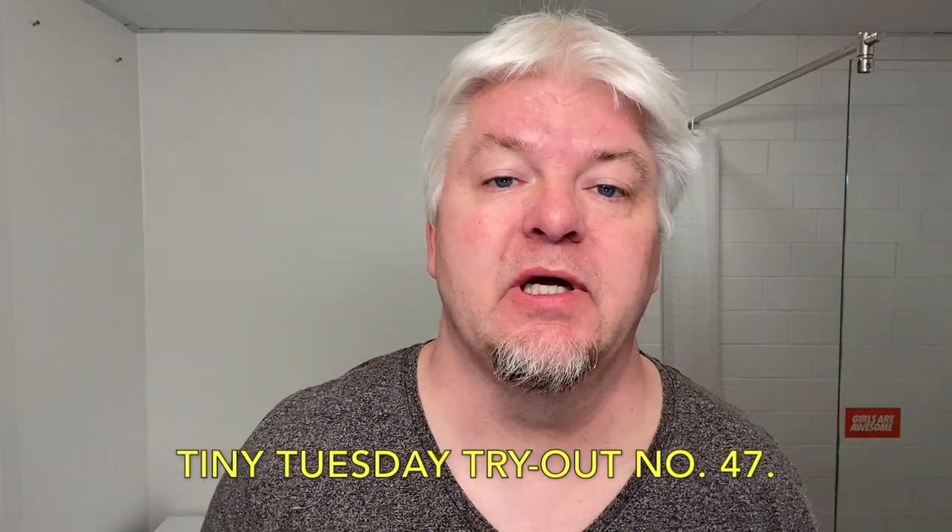Hello, I am 6-0. Welcome to my channel. Today is Tiny Tuesday tryout number 47 and I have something very ugly for you.